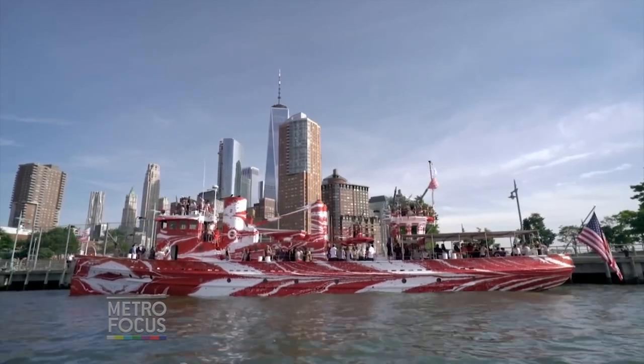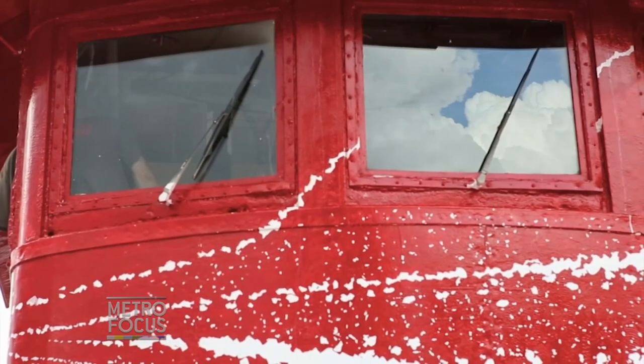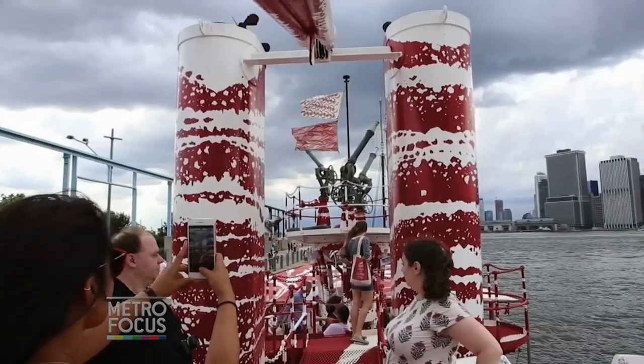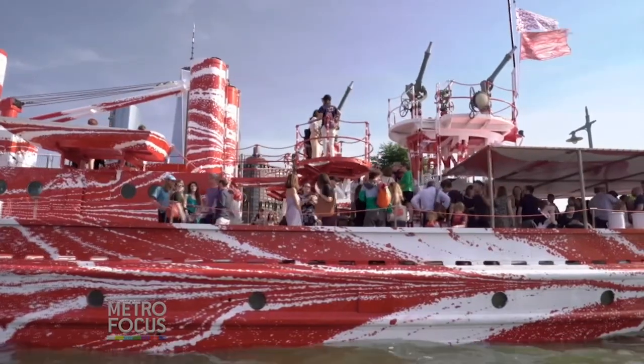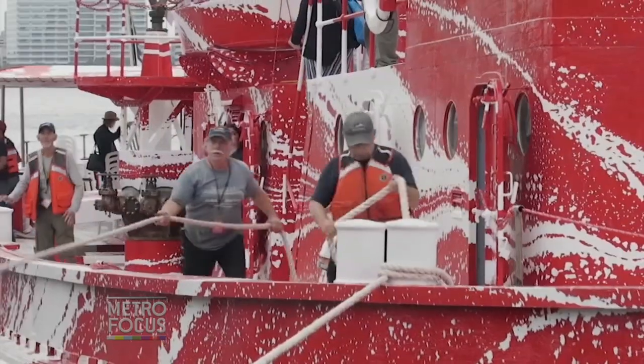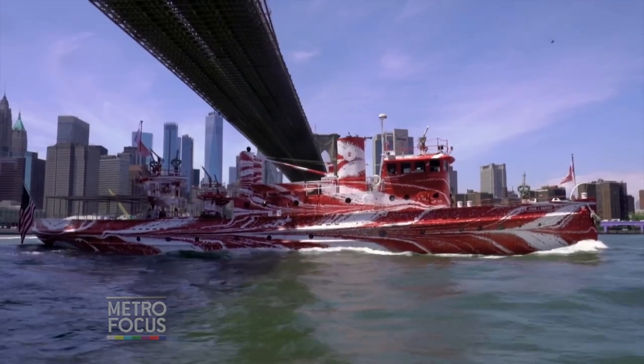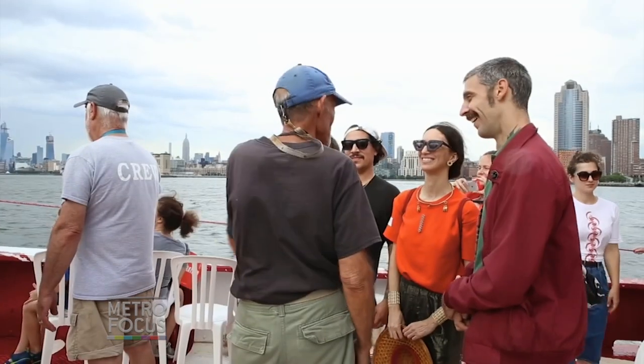No one had seen the John J. Harvey, and then it re-emerged with this amazing new look. The captain of the Circle Line radioed in the captain of the John J. Harvey and was like, 'What on earth has happened to your boat?' So it's been a nice reaction from the community that knows it, and also bringing a new community into knowing about the John J. Harvey, the history of the First World War, 1418 Now, Public Art Fund, and of course Tauber as well.